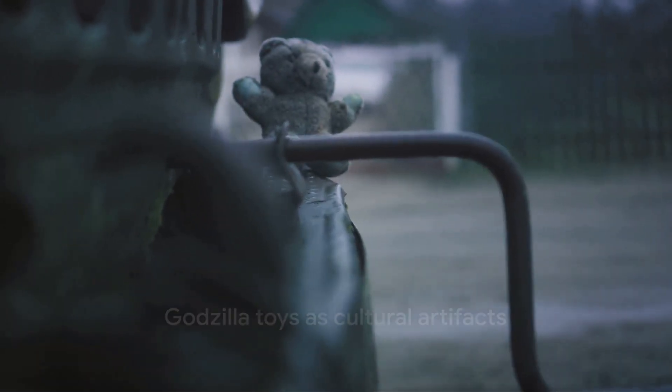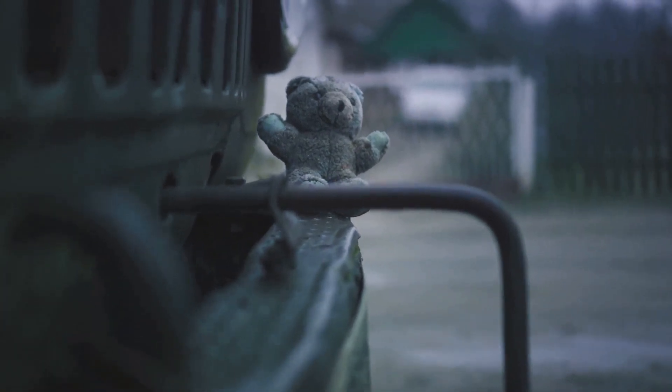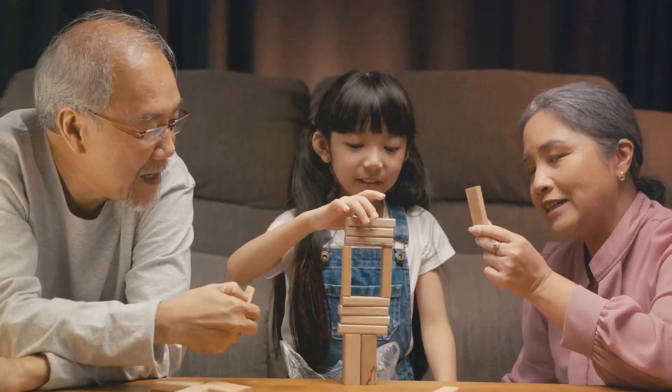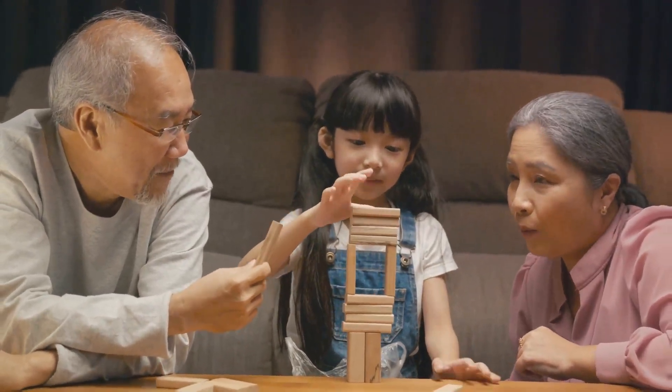Godzilla toys are more than mere playthings. They are relics of cinema, artifacts of culture, and curators of childhood wonder. As the King of Monsters continues to reign, so will the legacy of these toys, eternally capturing the imagination of generations to come.